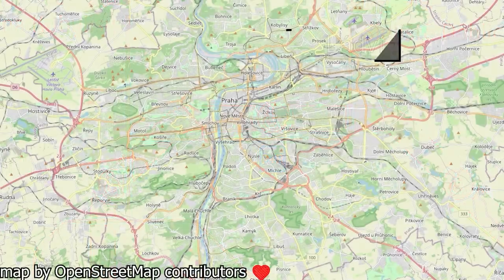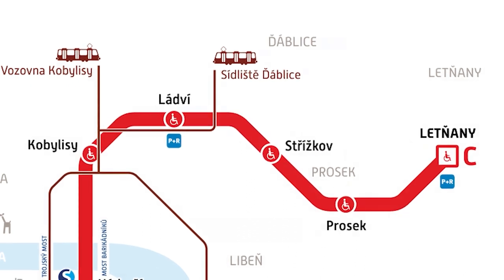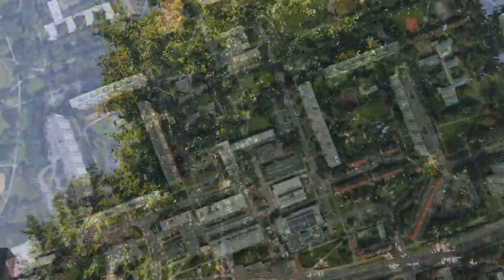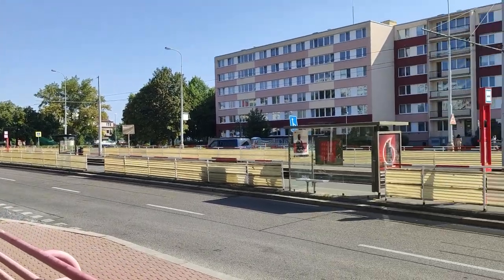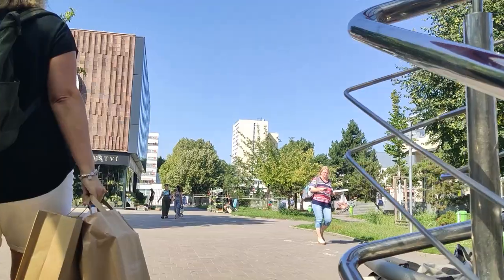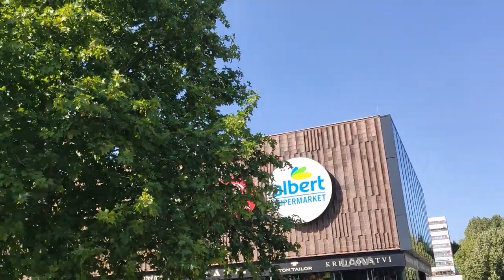Next up, Ladví. Ladví is a single platform station located in a district of the same name. After getting out of the station, I emerged onto a pleasant pedestrianized square with numerous businesses and a small shopping mall. The square itself is surrounded by housing, some old, some new. On the southern side, there is a road with a tramline running right through the middle. In terms of transit connectivity, there's a tram and bus stop right next to the station. Overall, I like Ladví. The square is really nice, the transit connections are good, and it serves a lot of potential customers. 7.5 out of 10.